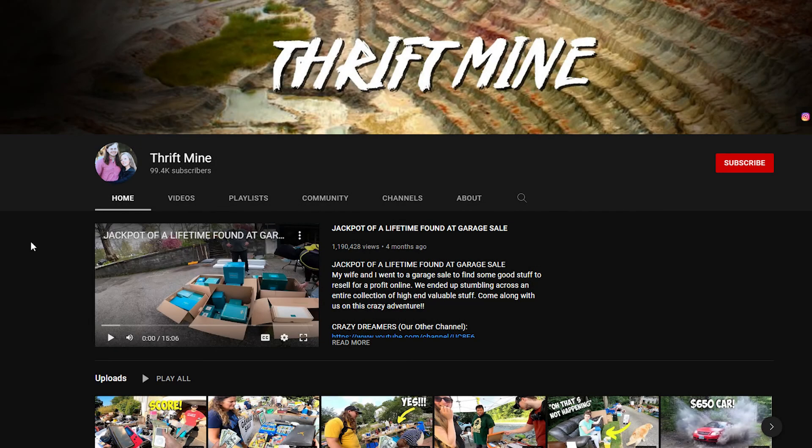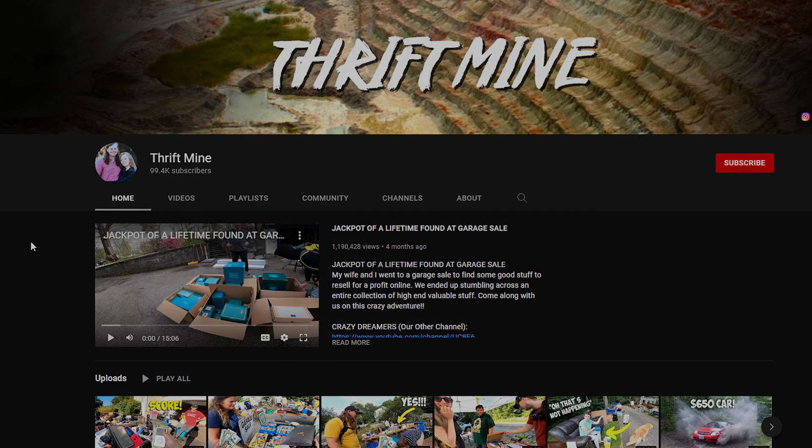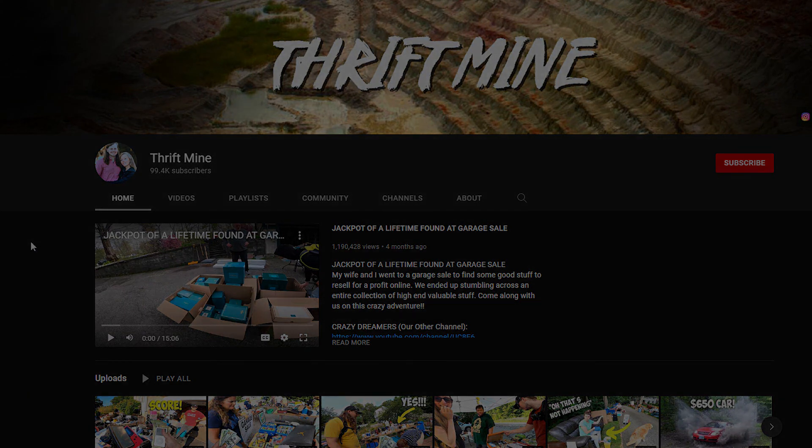Thank you guys so much for watching and reaching the end of this video. Go ahead and check out Thriftmine on YouTube — they have amazing videos for you guys to watch. Please do leave a like on this video if you enjoyed it, comment down below what you think, and hit that subscribe button along with the bell notification for more videos just like this one. Cheers!